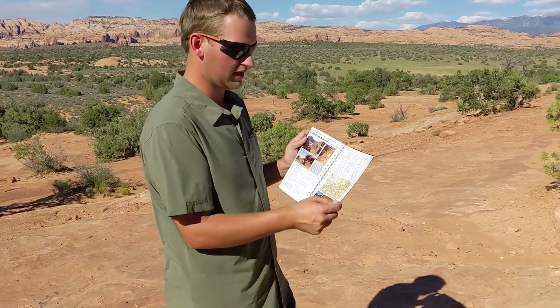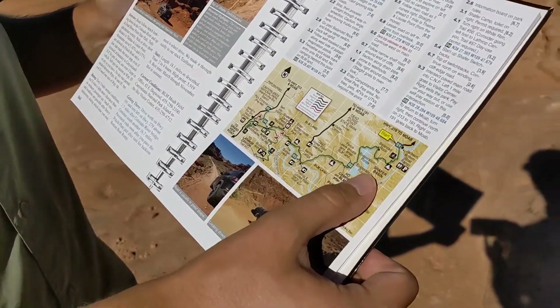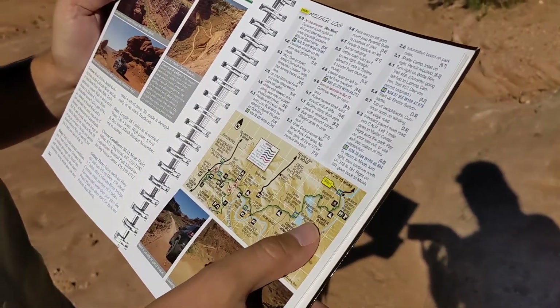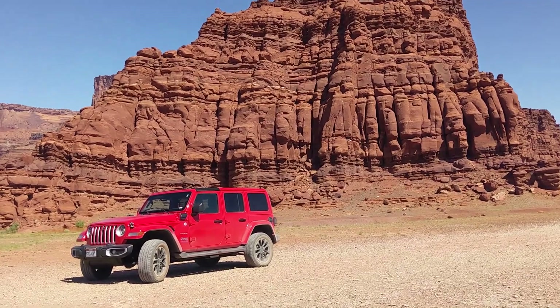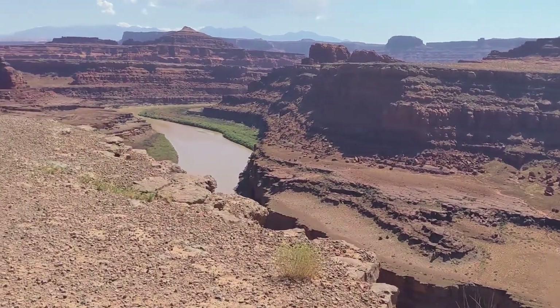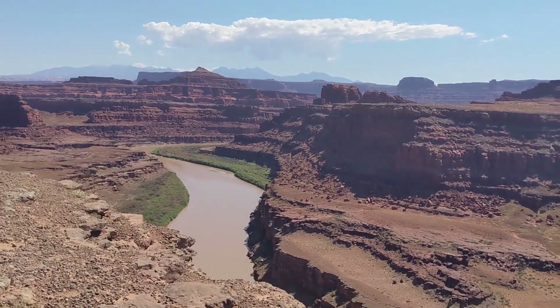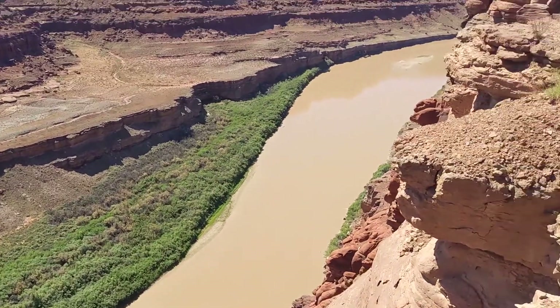You get to see a couple of really neat things. One is the evaporation ponds towards the beginning of the trail — these are very famous. This is where the Potash, which is where the name for the road comes from, is actually evaporated in these ponds above ground. Then as you keep driving, you get super close to the Colorado River and have an incredible overlook on the cliffside. These views are just stunning — it's some of my favorite parts of the trail.